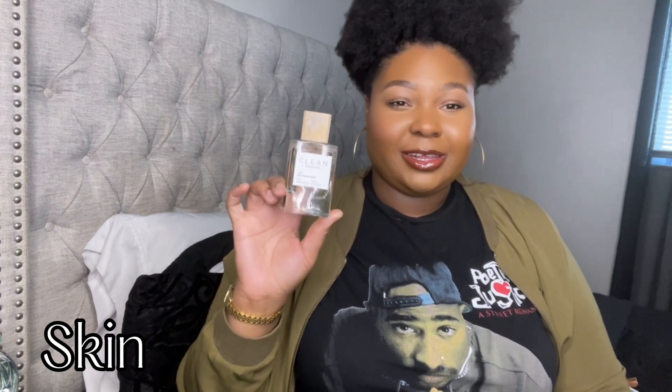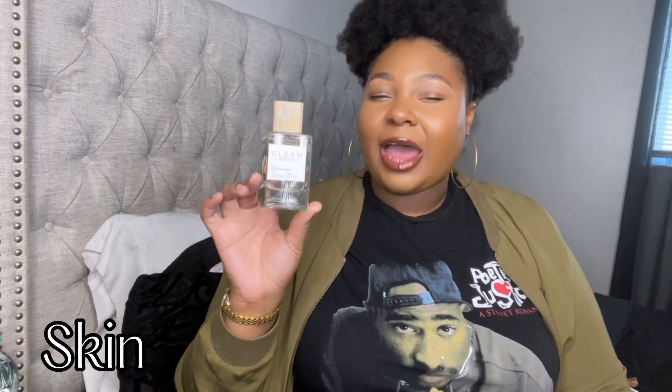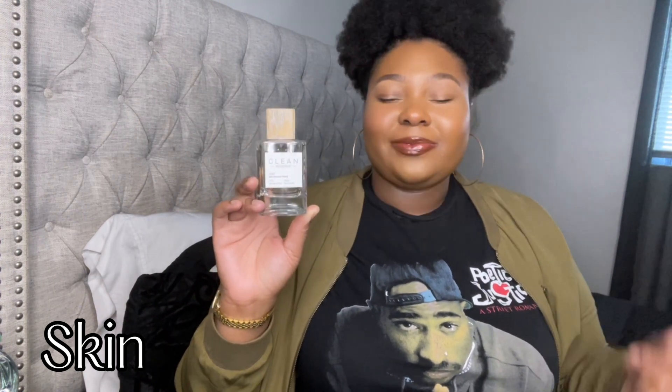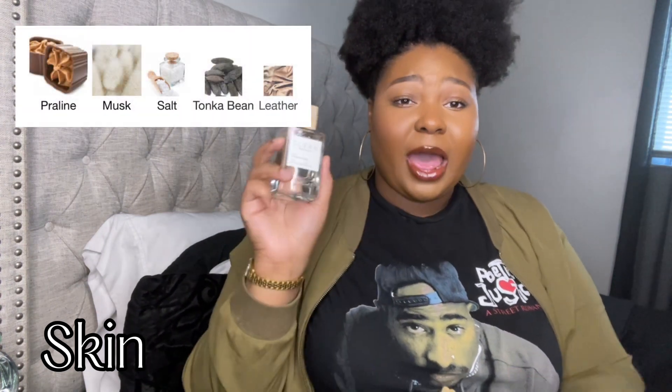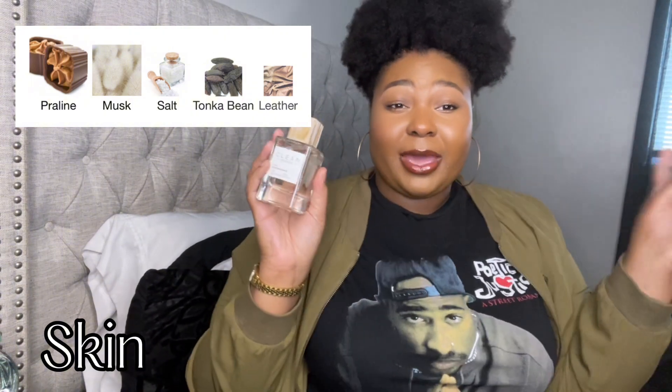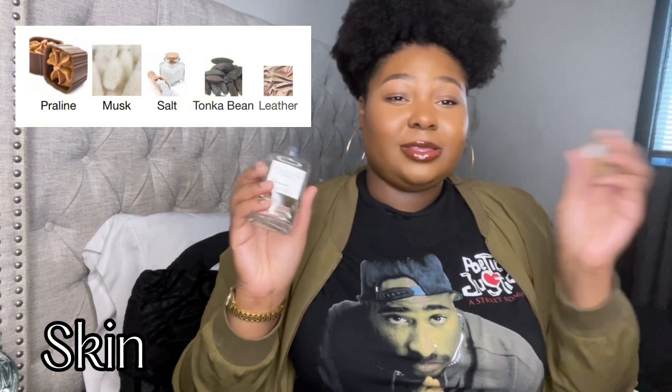The next scent I have is Skin by Clean Reserve. I heard so many good things about Skin before I picked it up for myself. I don't know all the notes but there's praline, a suede note, and I think there's salt as well. I haven't put much of a dent in this one — I'm actually savoring it because I'm about to be pulling for this so much.